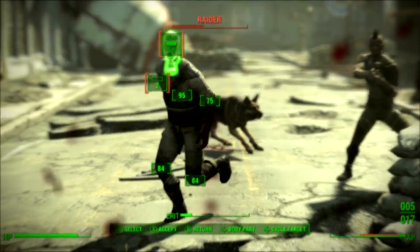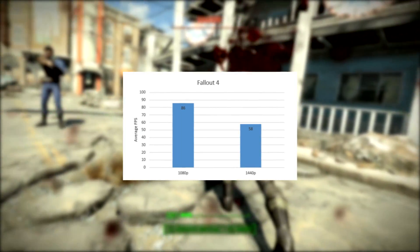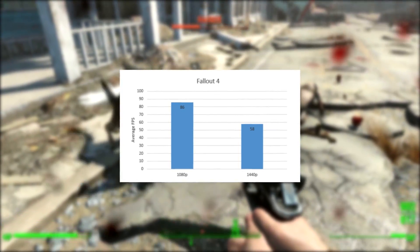Fallout 4 performance is impressive as well, with the card running at an average of 86 fps at 1080p and 58 fps at 1440p.